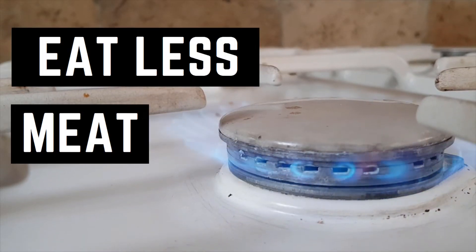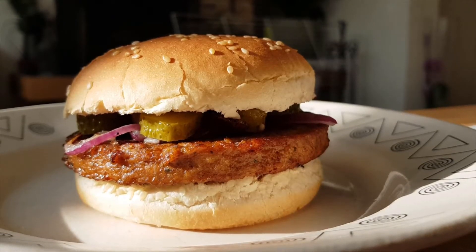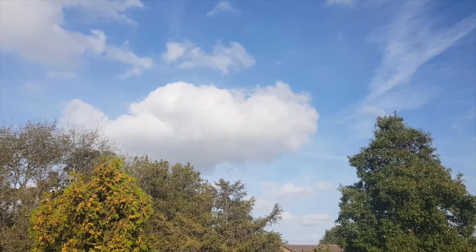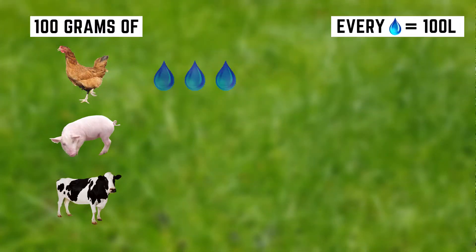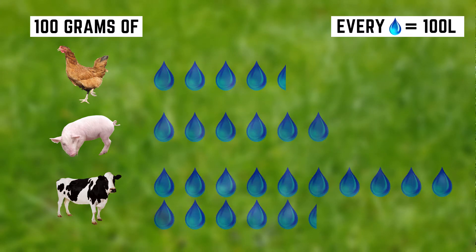Number 1: Eat less meat. Eating meat is delicious but also damaging to the planet. More than half of the greenhouse gases and water pollution from agriculture is the consequence of producing meat. For 100 grams of chicken, pig, and cow meat, you'll need 430, 600, and 1540 liters of water.